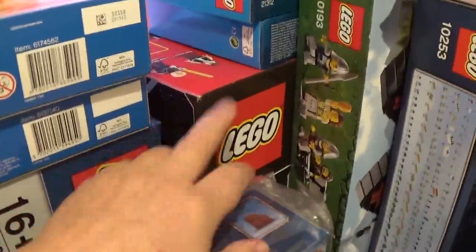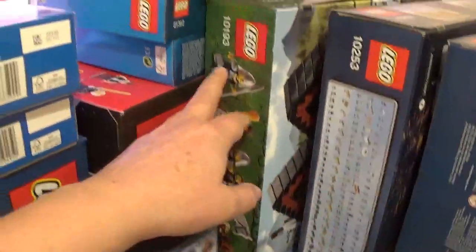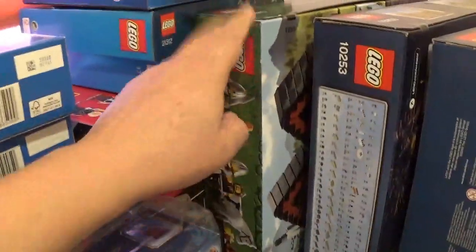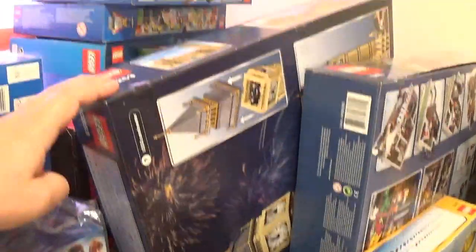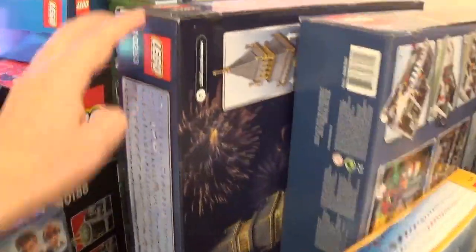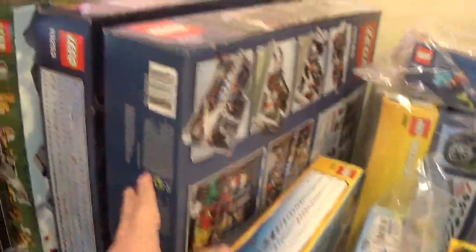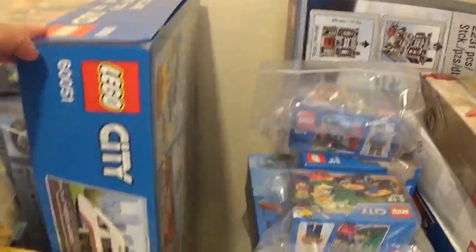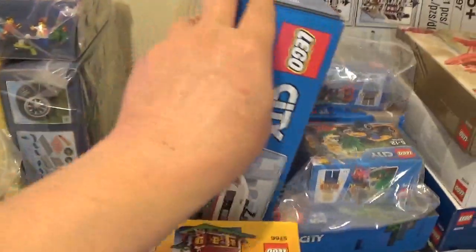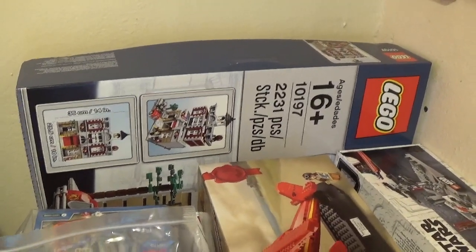This one here is the Death Star, the original Death Star, 10188. This is the 10193, which is the Medieval Market Village — that's from about ten years ago. We have the Big Ben set, 10253, from a few years ago as well. We've got one of the Green Grocers, 10185 — so there's another modular building. Another big set is the 60051, which is the Lego train. And at the back we have another modular building, 10197, which is the Fire Brigade.